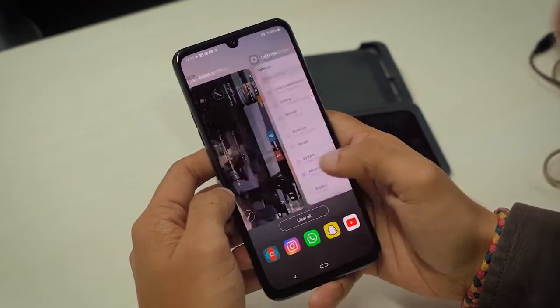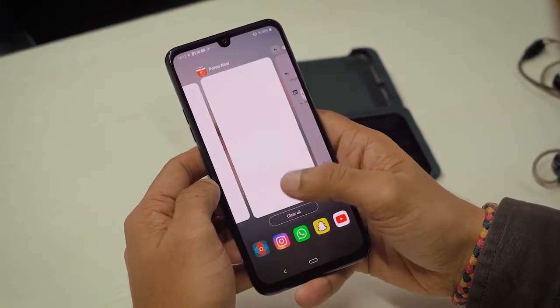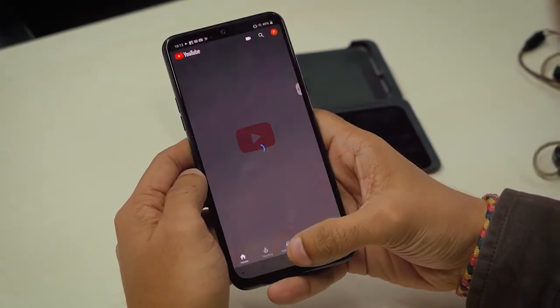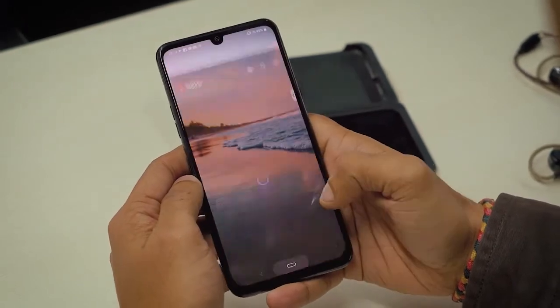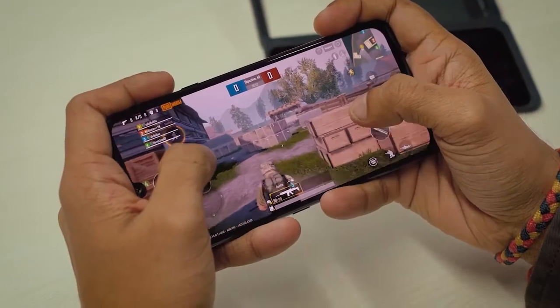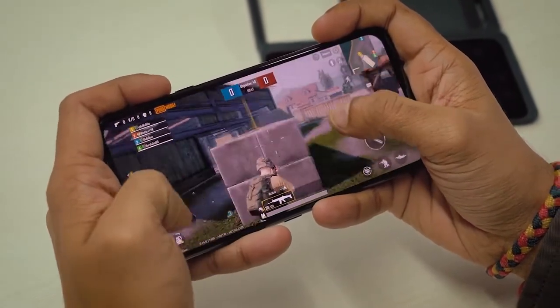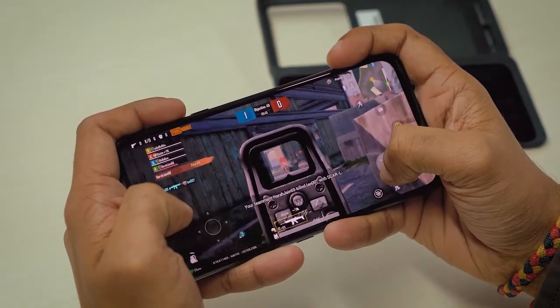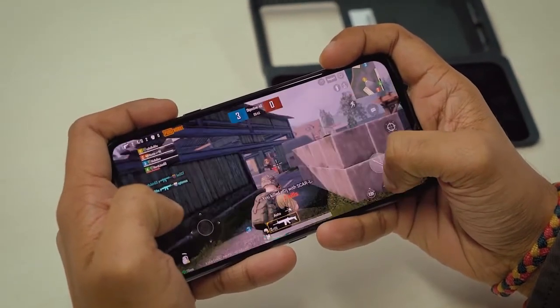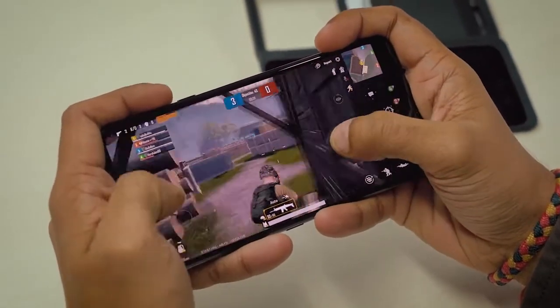However, the Snapdragon 855 is still a very capable processor and I didn't experience any issues during my time with the phone. Apps opened quickly, I could comfortably multitask between half a dozen applications, and the phone let me play games like PUBG and Call of Duty at the highest possible settings. The G8X ran PUBG on HDR preset and extreme frame rates without any fuss. All in all, while it isn't the fastest phone on the market, it's not a slob either.